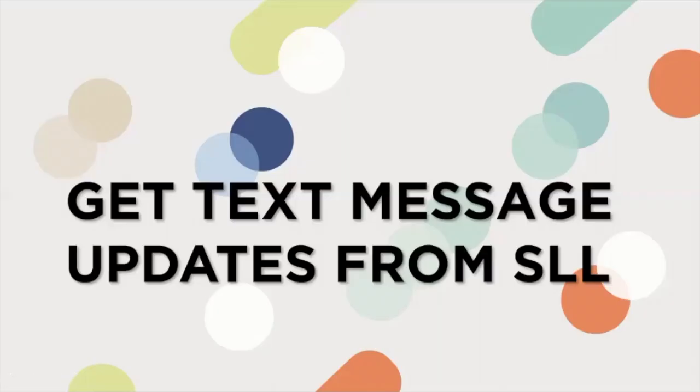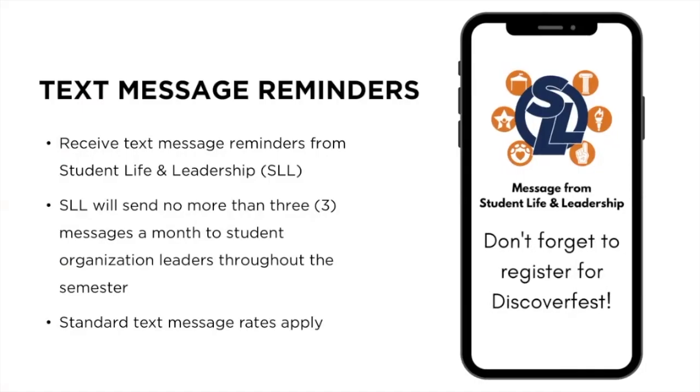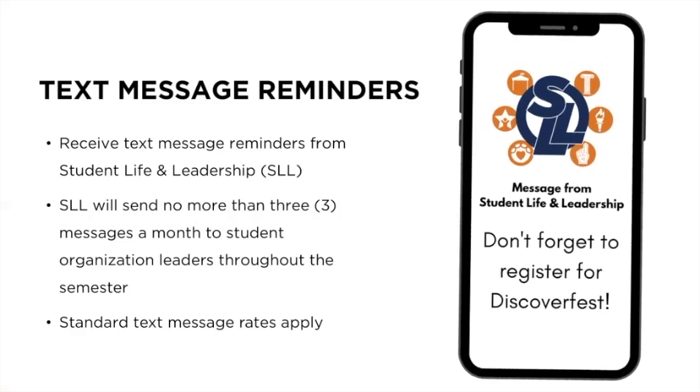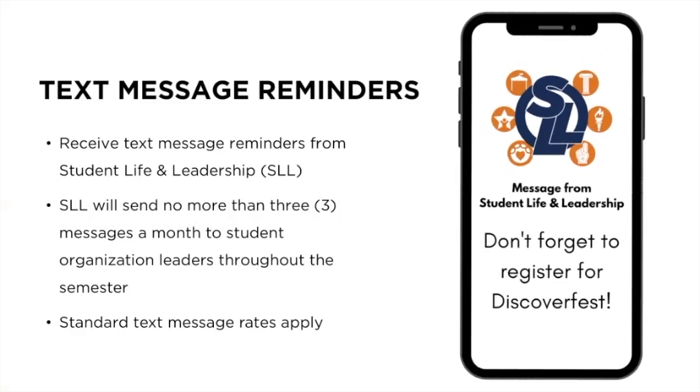Emails are great, but text messaging is a convenient way to get updates and reminders about upcoming deadlines and events. Student Life and Leadership will send no more than three messages a month to student organization leaders throughout the semester. And like everything, standard text message rates apply.